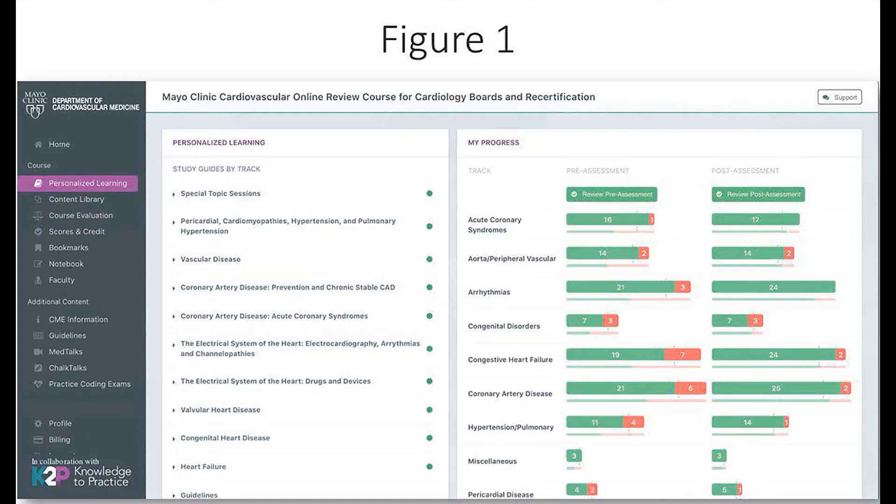During the course, learners use the online portal to follow lecture content, ask faculty questions, complete evaluations, and access supplemental reference material. After the course, learners use the portal to take a post-test, their performance on which allows them to measure their progress as they engage learning content and seek to fill specific knowledge gaps.